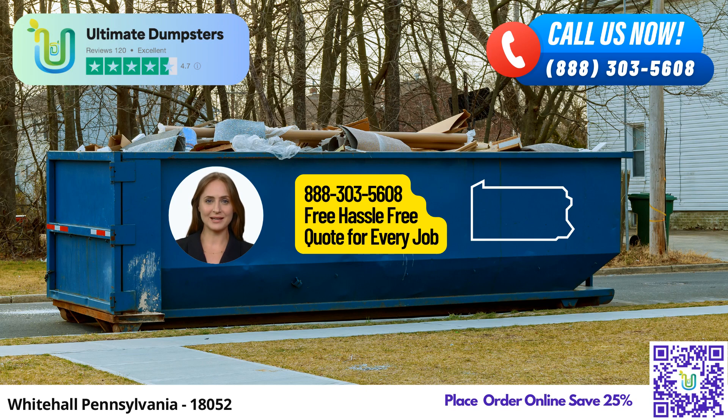Our commitment to quality extends to our variety of dumpster sizes, which include 10, 12, 15, 20, 30, and 40-yard options — perfect for any project, large or small.